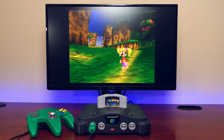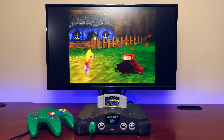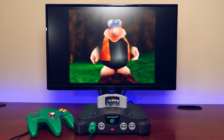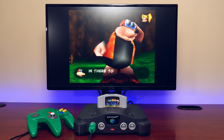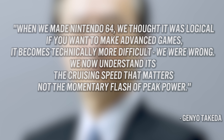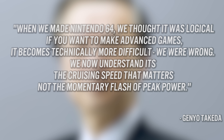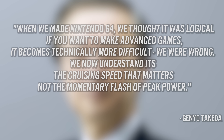While the Nintendo 64 ultimately was very successful and many great games were released, it was a system that focused too heavily on peak performance and less about performance over time. Nintendo themselves admitted that perhaps they made the hardware overly complex, with hardware development chief Genyo Takeda stating: "When we made Nintendo 64, we thought it was logical — if you want to make advanced games, it becomes technically more difficult. We were wrong. We now understand it's cruising speed that matters, not the momentary flash of peak power."